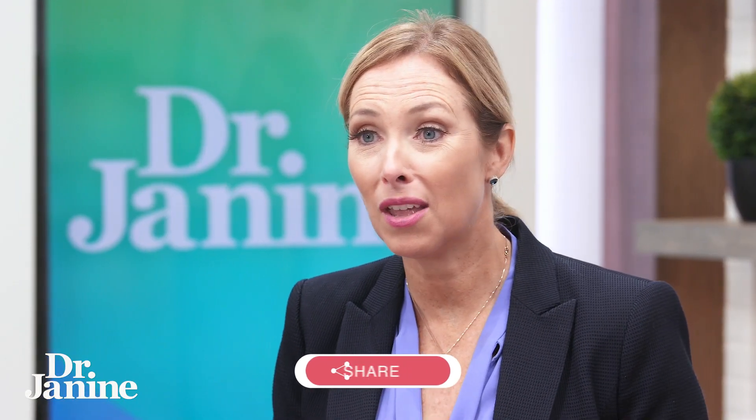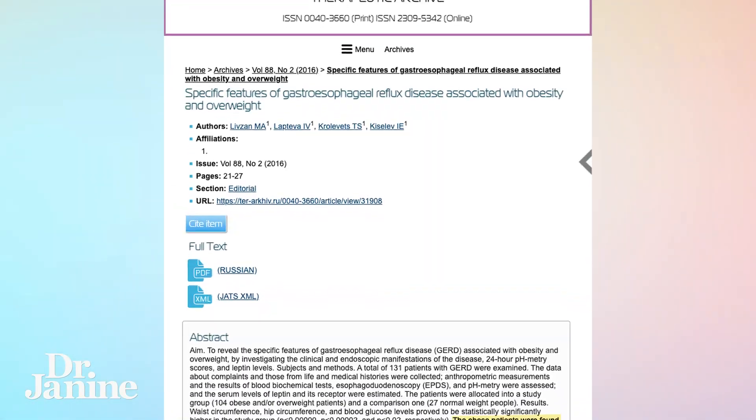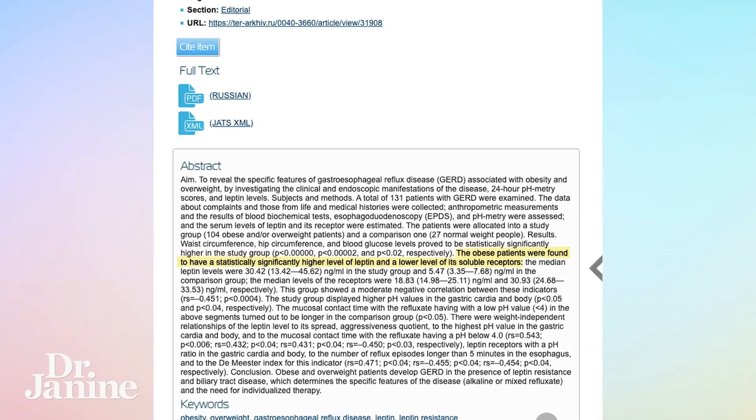This will help to relax the lower esophageal sphincter, helping to keep the acid down in the stomach where it's supposed to be — a great way to help balance this out. It may also be indicated to fix your leptin resistance, so if you want to know more about that, check out my other videos. It's really interesting that in other studies it's been found that those who have GERD or acid reflux had much higher leptin levels compared to those who didn't.